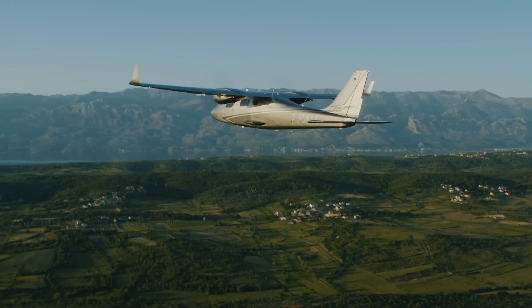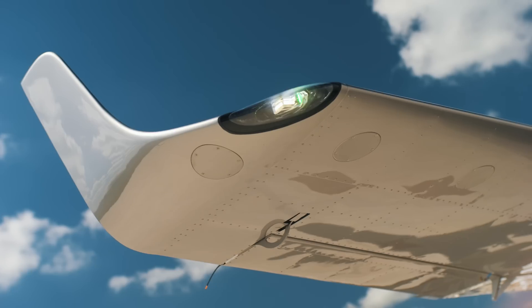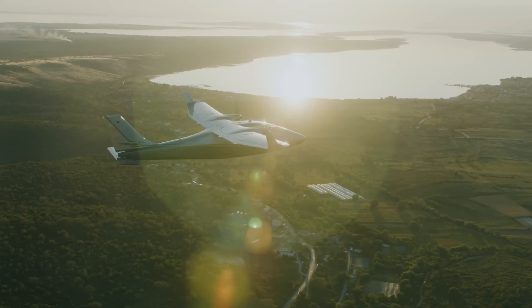Twin engine, four seater for flight schools and private owners. Our innovation philosophy nowadays is bringing reliable and proven solutions in a product that meets the latest certification and safety standards.